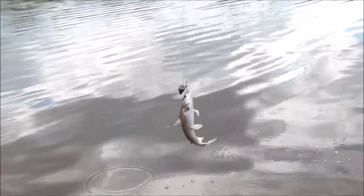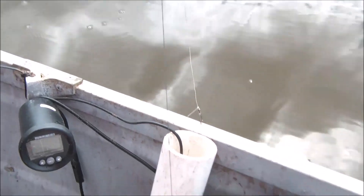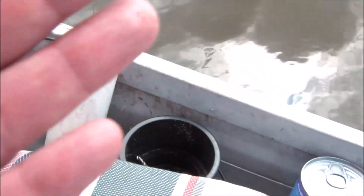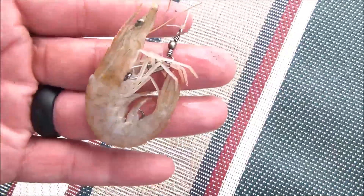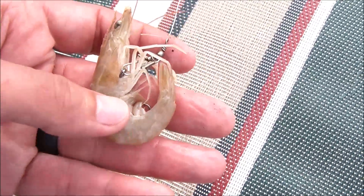Today we're using some shrimp and little cut-up pieces of mullet. We're using 20-pound braided with a 20-pound clear fluorocarbon leader and a size 3 offset circle hook. This is how I put the shrimp on the hook — I start off at the head and work my way through the body, then leave the hook inside the shrimp. Sometimes I'll expose it just a little bit, but 9 out of 10 times I leave it hidden inside. That way with the clear leader, it's really hard to even see a hook at all.